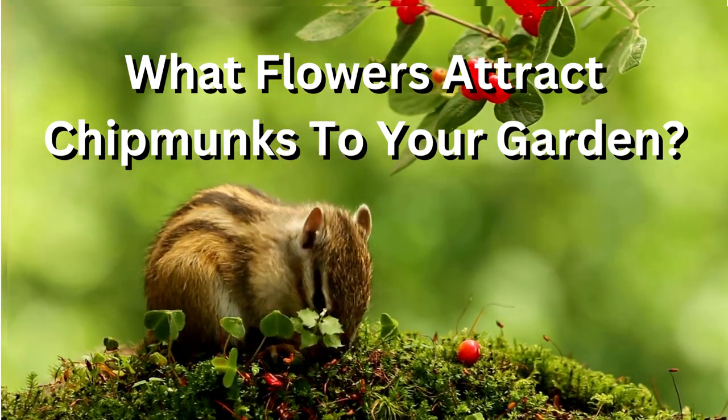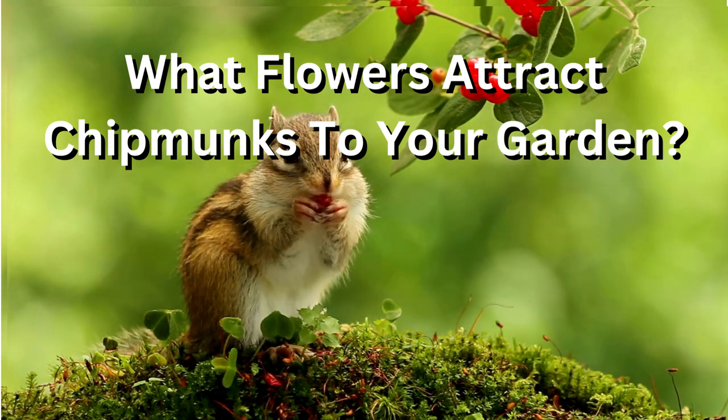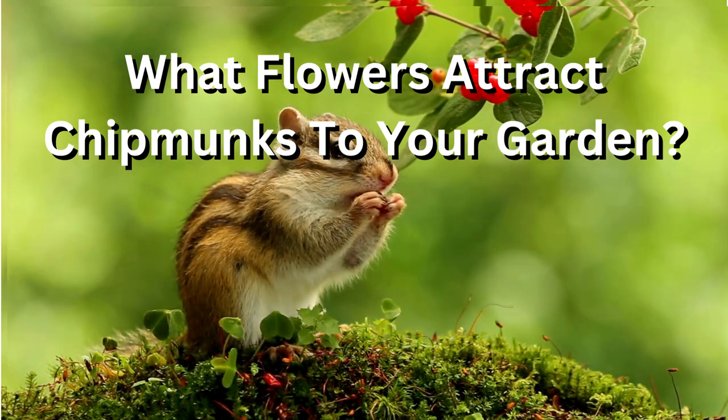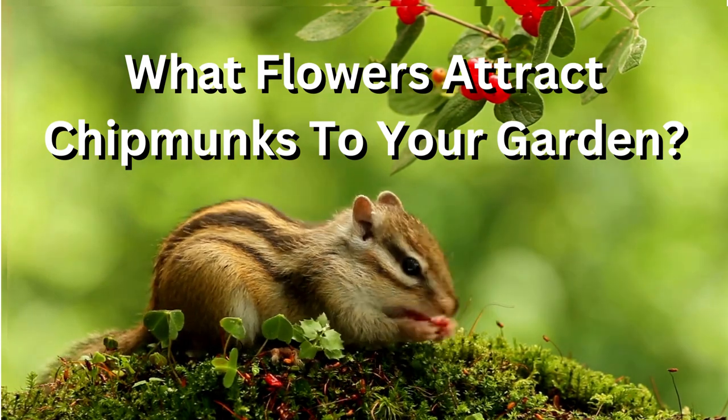What flowers attract chipmunks to your garden? Chipmunks are omnivorous, which means they eat a variety of plant and animal matter. In a garden setting, chipmunks may be attracted to a range of flowers, fruits, and vegetables.